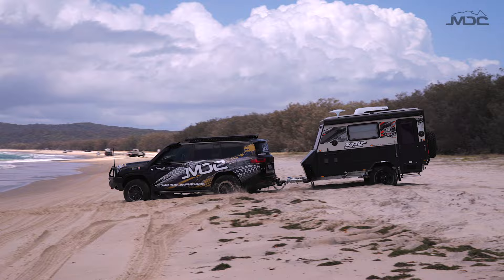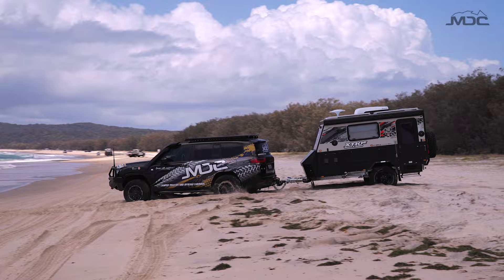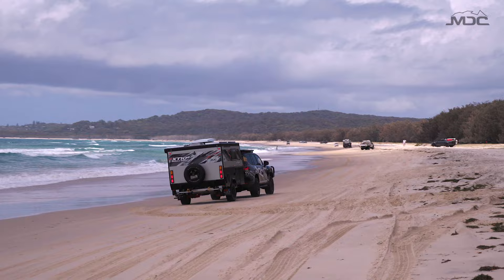From what I hear, the access onto the beach is a bit soft, so we're going to have to give it the berries this morning so we don't get stuck. Can't get bogged, otherwise they will give me absolute hell.